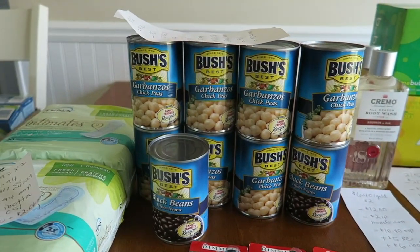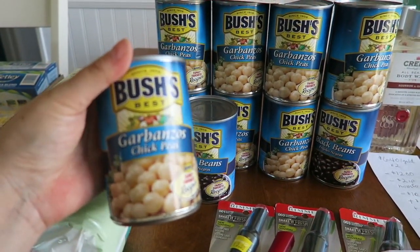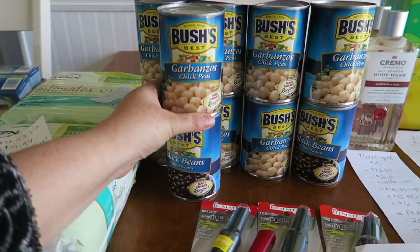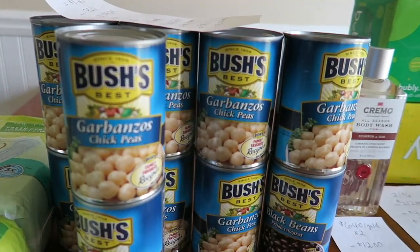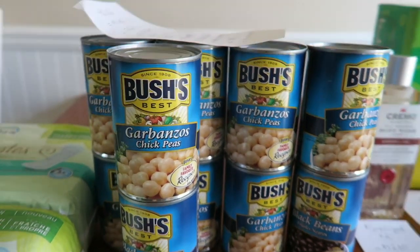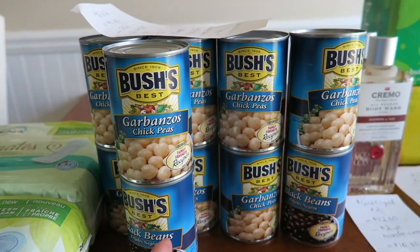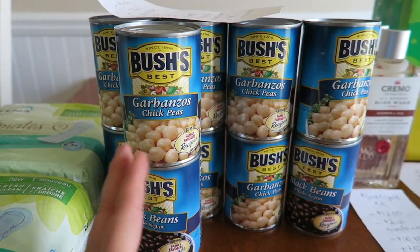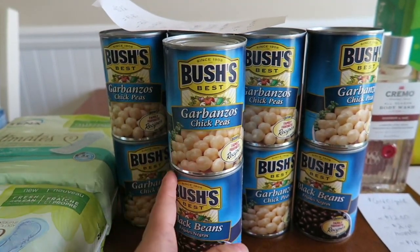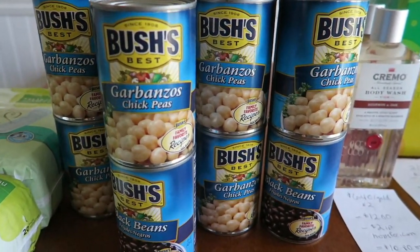And that's the 75-cent off one from the Smart Source — believe it or not, it scans perfectly. You can do all 10 in one transaction at self-checkout. My husband and I have been on a new, healthier lifestyle diet plan, and he likes roasted garbanzo beans in the oven. So I got eight of these — this should set us up for a little bit. I hope it resets next week because I love money-making beans for chilies, for anything — even to put in a salad is just wonderful.